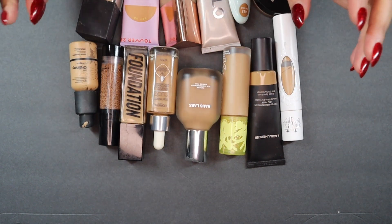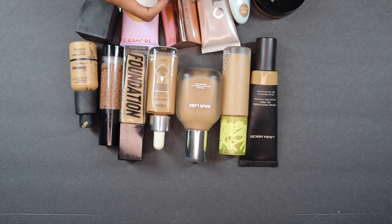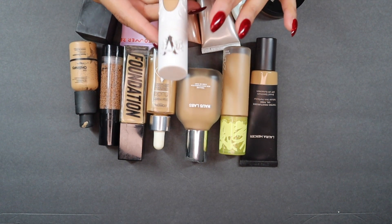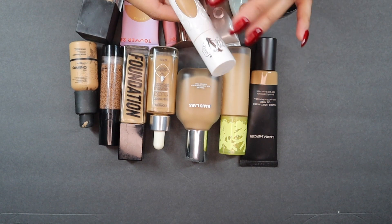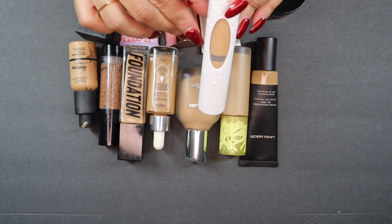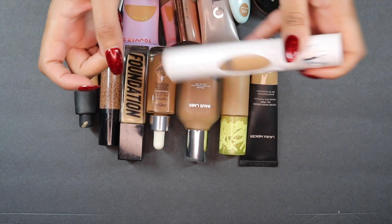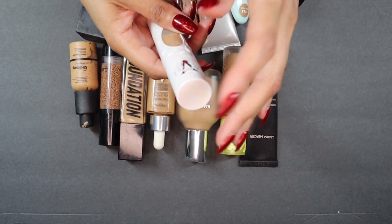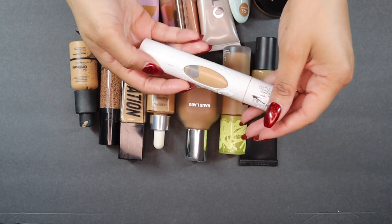The main thing I know for sure I'm getting rid of is this KVD True Portrait Liquid to Powder Foundation. I bought this a while ago when I was really into matte foundations. I loved the soft, velvety finish on my skin, but I've had it a while and it's kind of separated — there's product on one side and liquid on the other, and it's really hard to shake it back. It's just not a foundation I reach for anymore, and the finish isn't what I'm into.